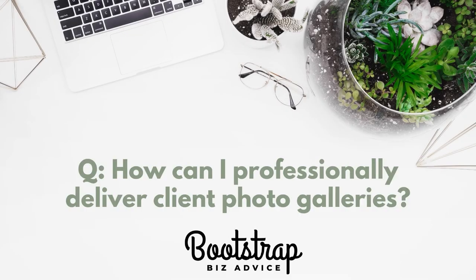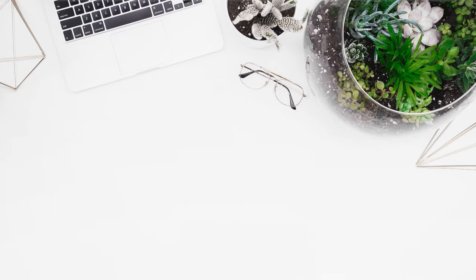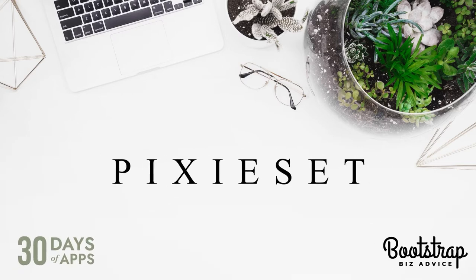How can you professionally deliver client photo galleries? If you've been looking for an alternative to Dropbox or Google Drive to give your clients your photos, I would highly recommend using the web application Pixieset. In today's video, I'm going to walk you through how I use this application and give you some tips for how you can use this app to increase your rates as a photographer in 2021.